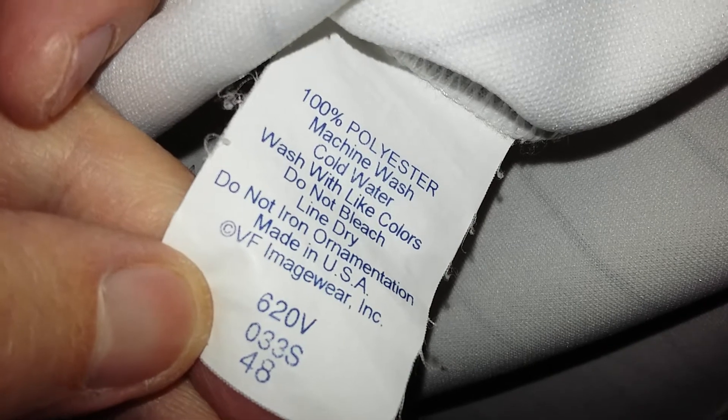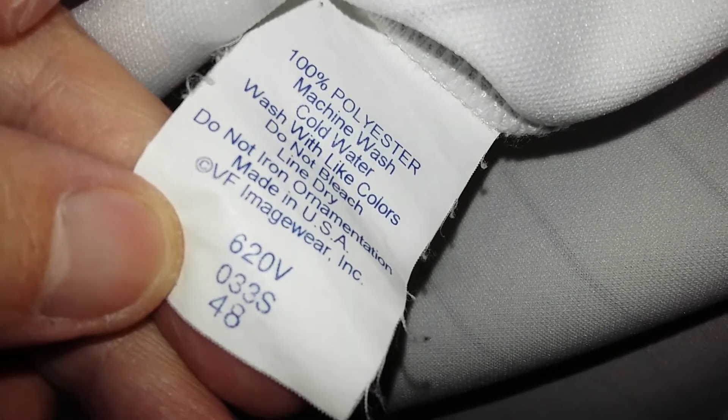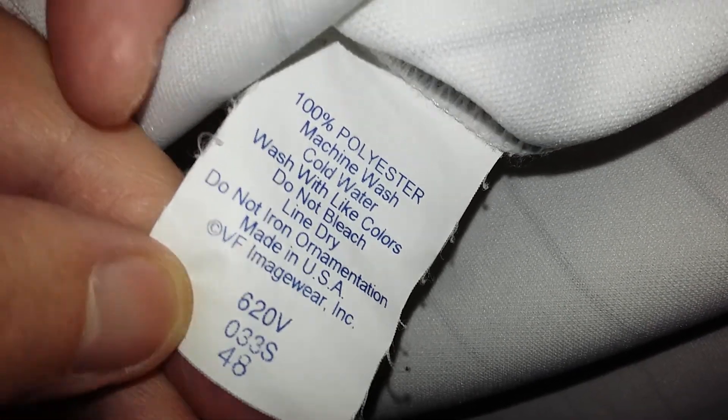There you go. Polyester, 620v, size 48. I think that's all it. No fight strap or anything. Nope, nope, nope. Everything good.